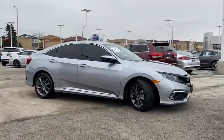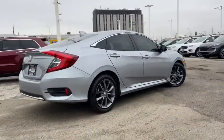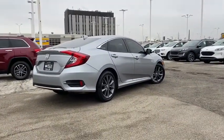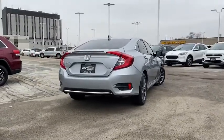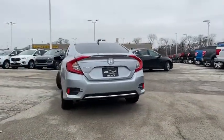Here are some of this vehicle's great options. Traction control, dual airbags, power steering, four-wheel disc brakes, eight speakers, heated front seat, rear window defroster, power windows, fog lights, security system.